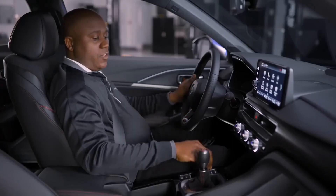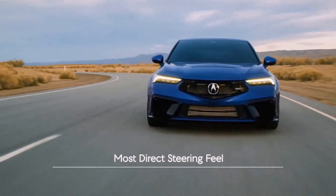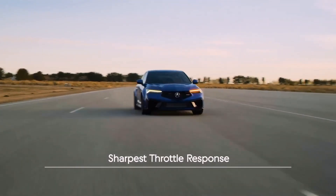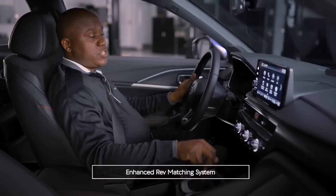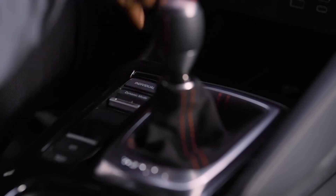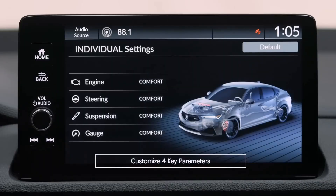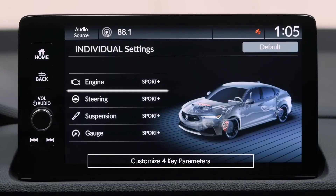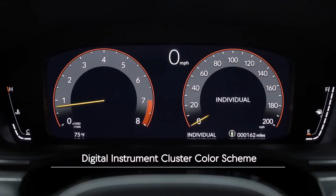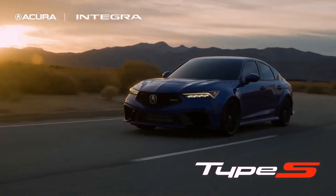Exclusive to Type S, we have Sport Plus, and this is what really amps things up. It gives you heavier steering, stiffer suspension, and very fast throttle response with also very fast rev matching for the six-speed manual transmission. Of course, you can select Individual Mode by pushing this button and then pushing it again to customize four different key settings: your engine, steering, suspension, as well as the colors of the digital instrument cluster gauges. It's very easy to set and customize to your preferred driver setting.